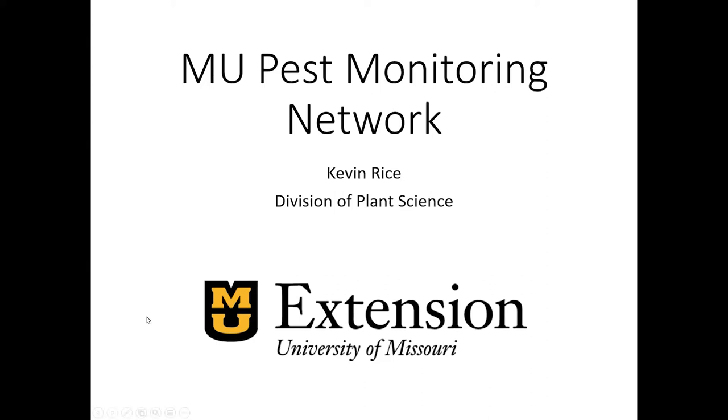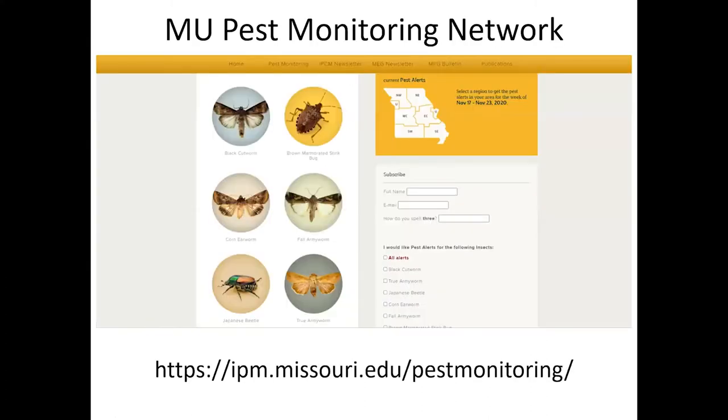We have this network and it's located on the IPM page — there's a web address shown here. This is a pest monitoring network that provides real-time, up-to-date insect activity throughout the state of Missouri. If you go to the website, you can see the insects that we are currently tracking listed there, and you can click on those insects to see the maps where we have traps set out. Each week we upload data on the number of individuals captured or the activity in each of the locations in the state.